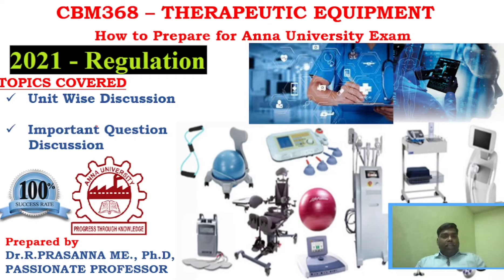Hi students, hope everyone is fine and safe. It gives me immense pleasure to welcome you all to my new video. Today's video is about how to prepare the subject Therapeutic Equipment for an honest exam, November/December 2024. The subject code is CBM368 and it has 2021 regulation. In this video you will see unit-wise discussion and important question discussion.